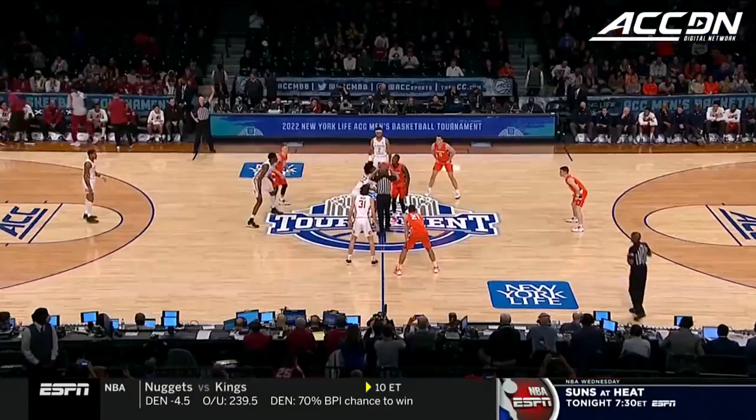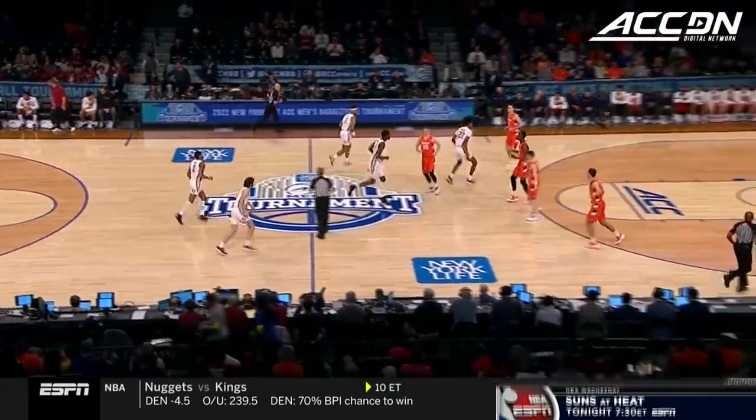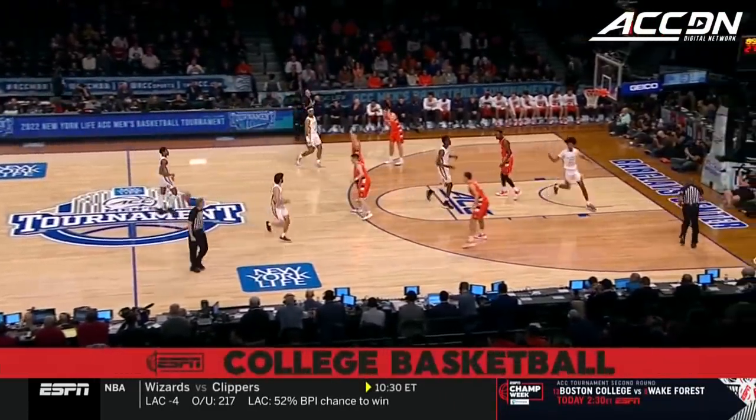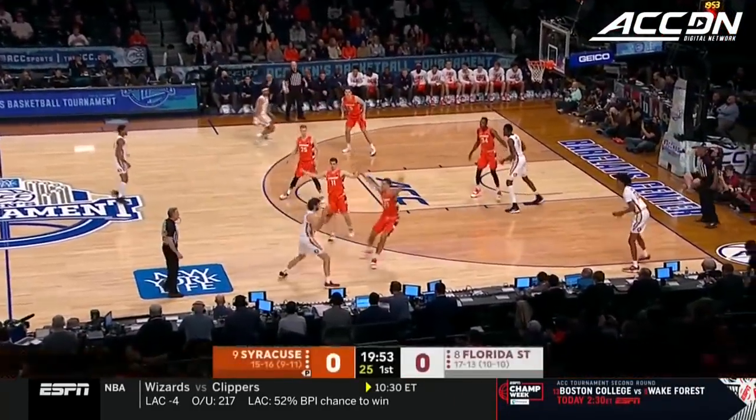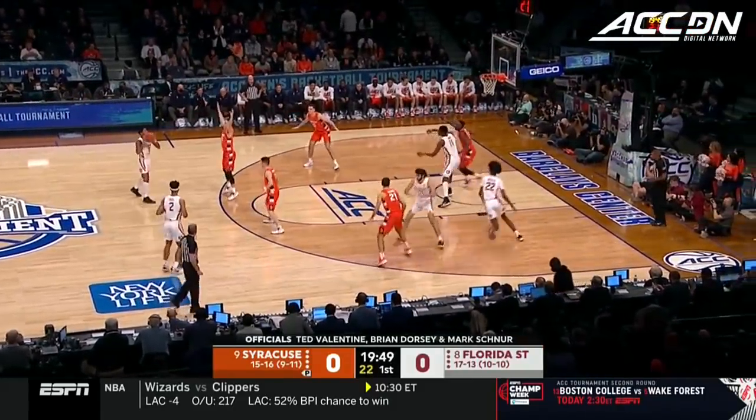They're still without two key players, but they're ready to take a run with some healthy guys. We are underway. Ted Valentine, Brian Dorsey, and Mark Schnur are the officials. The first possession belongs to the Seminoles, and the Orange, of course, in their trademark 2-3 zone.